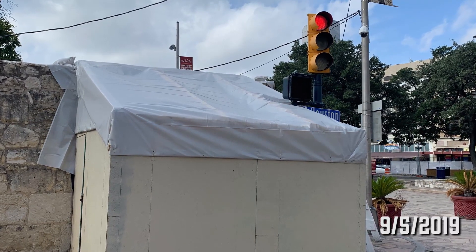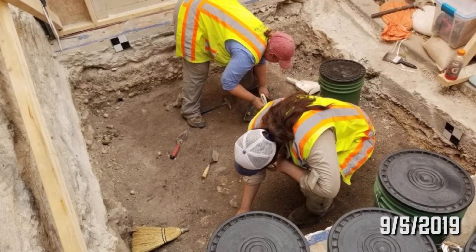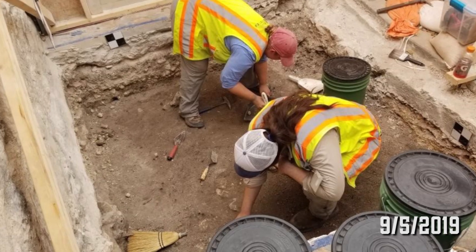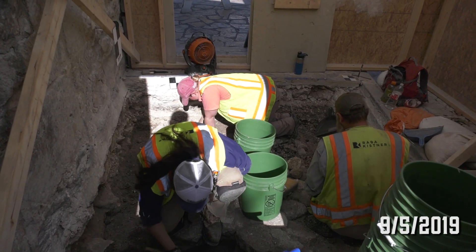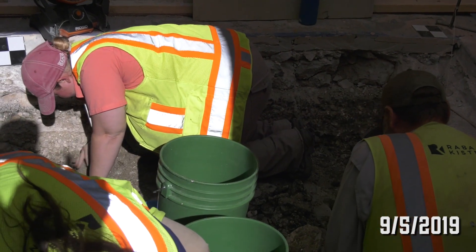The archaeologists have actually been able to start this unit, and as they've been digging down a few levels, they have encountered a cobbled surface made up of limestone rocks. It's one layer thick, it kind of spans about two-thirds of the unit, running east-west.